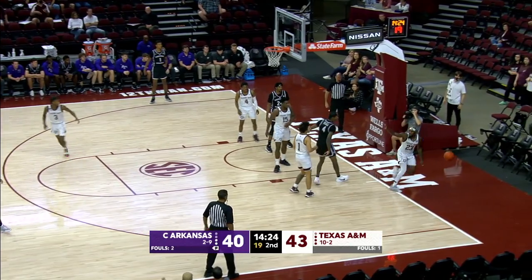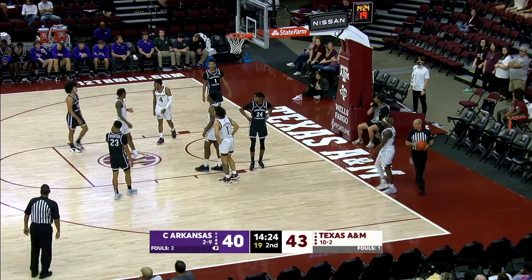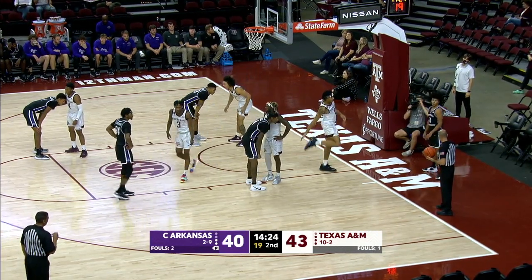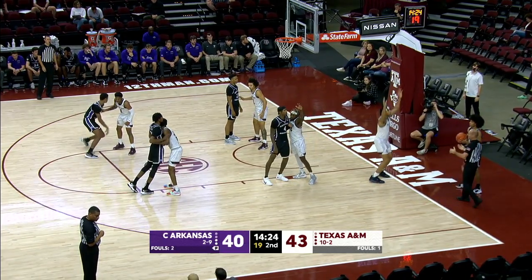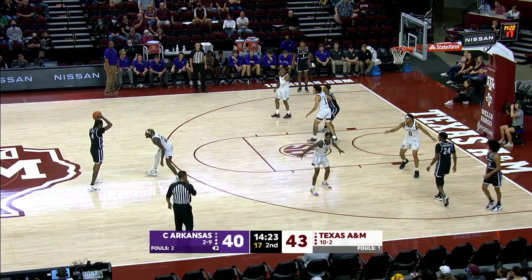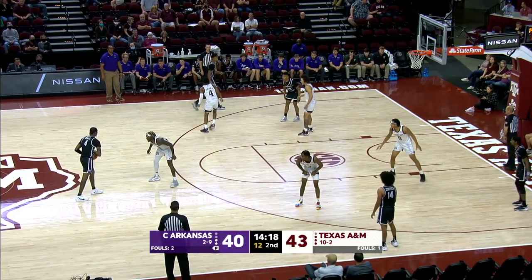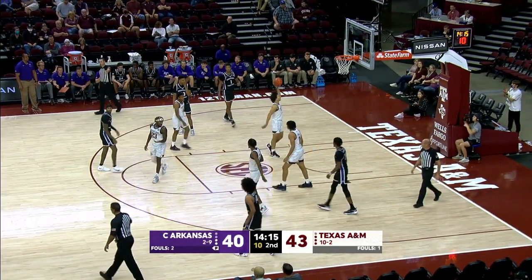On the right side, Hall ball fake, drives on Coleman. Absorbs contact, stripped by Radford, out of bounds over the right lane line. Aaron Cash will check in for Henry Coleman III. Both teams have played half-court man, mixed a little full-court pressure, no zone whatsoever. A&M manning this. Right baseline inbound. Lobbed out to Darius Hall. Boots Radford guards him. Still between the circles, now uses the dribble. Crosses over — carry. Not even close.